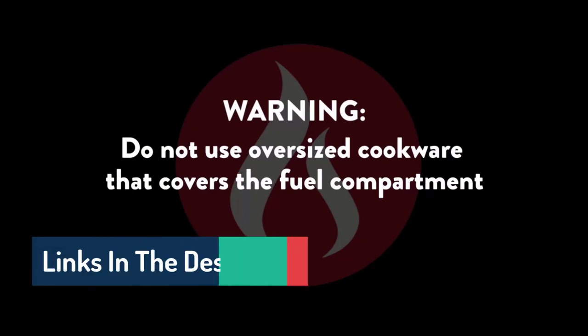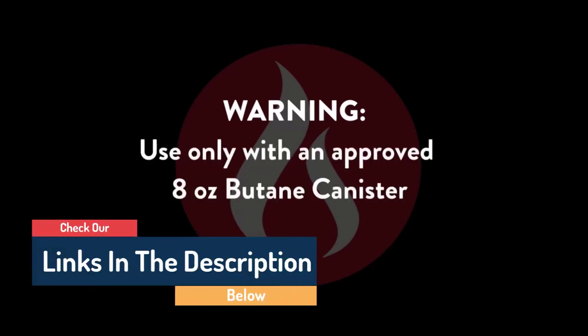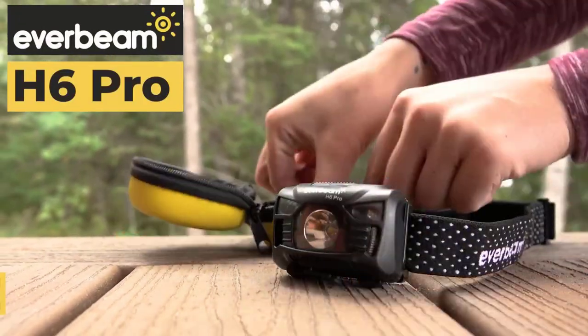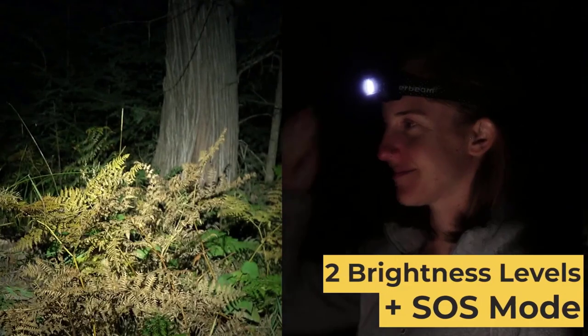Hello guys, today in this video we are going to help you find out the best camping accessories on the market. I made this list based on my personal opinion, and I tried to list them based on their quality, durability, customer reviews, and more. If you want to see their price and find out more information about them, you can check our links in the description below.